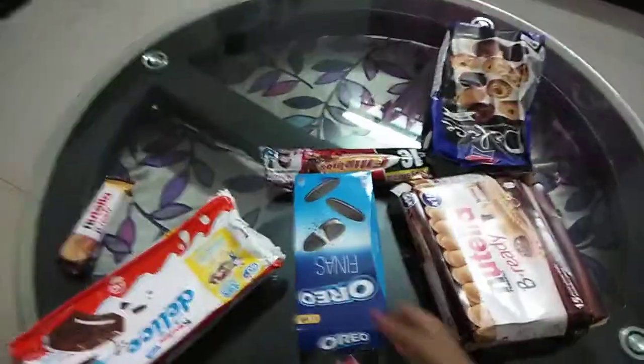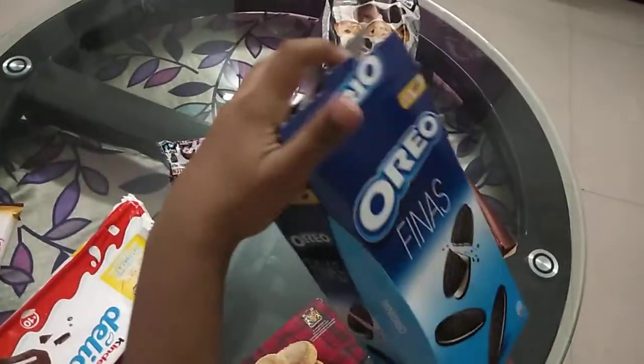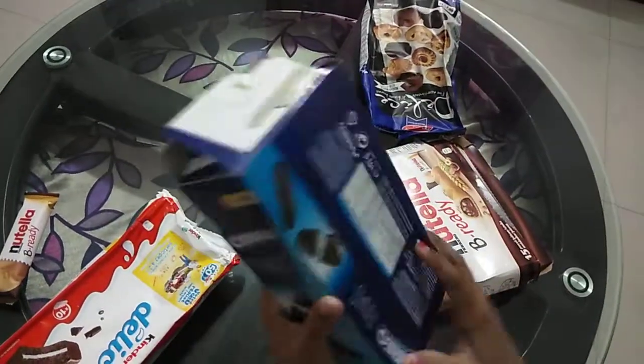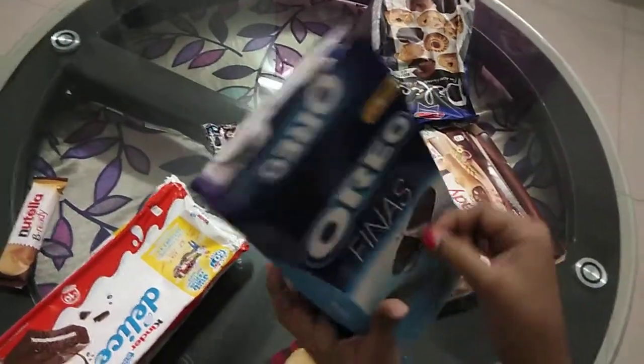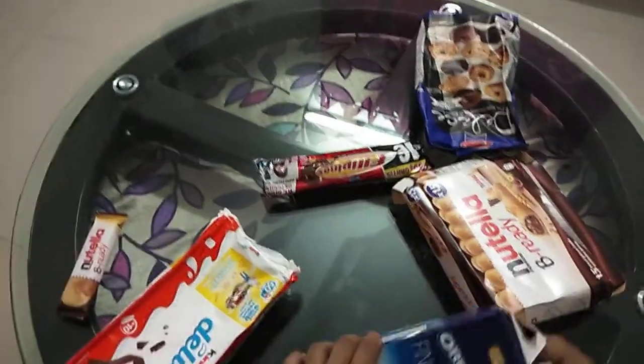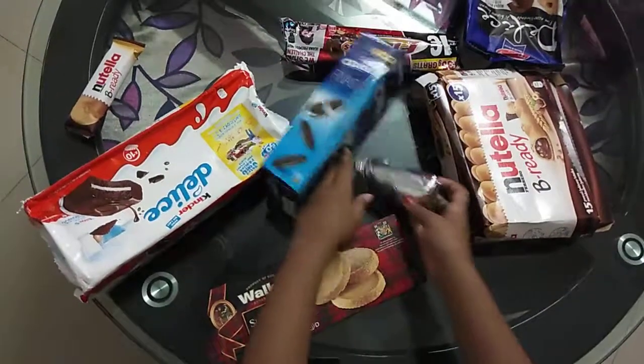Then we have this Oreo Finis — I'm not sure what you call it — and it's extra extra thin. Just look at how thin it is. It has individual packets inside that look like this.